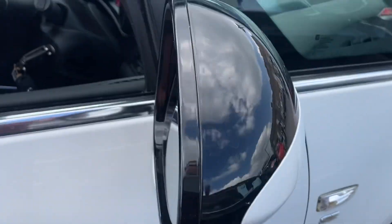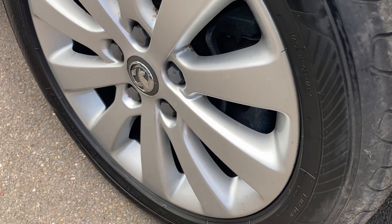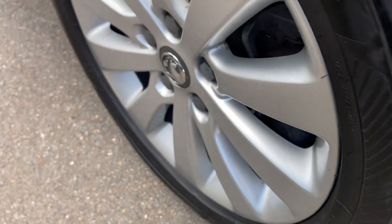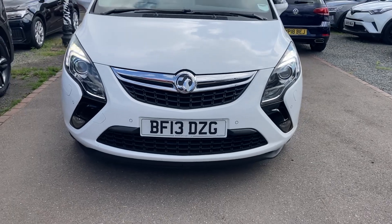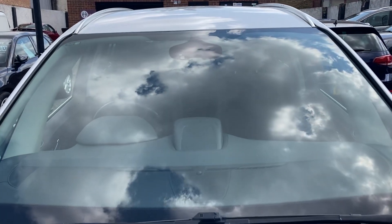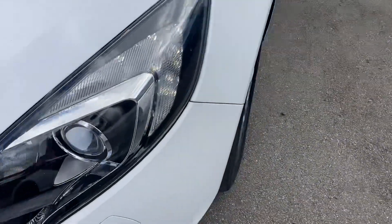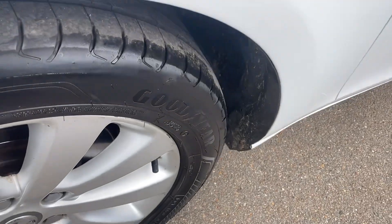Moving round, the story continues with lovely condition. Another perfect colour-matched alloy wheel with a premium brand tyre. Brand new headlights with daytime running lights and fog lights at the front, plus front park assist. The windscreen is free from any marks, and again another perfect colour-matched alloy with Goodyear tyres all around.